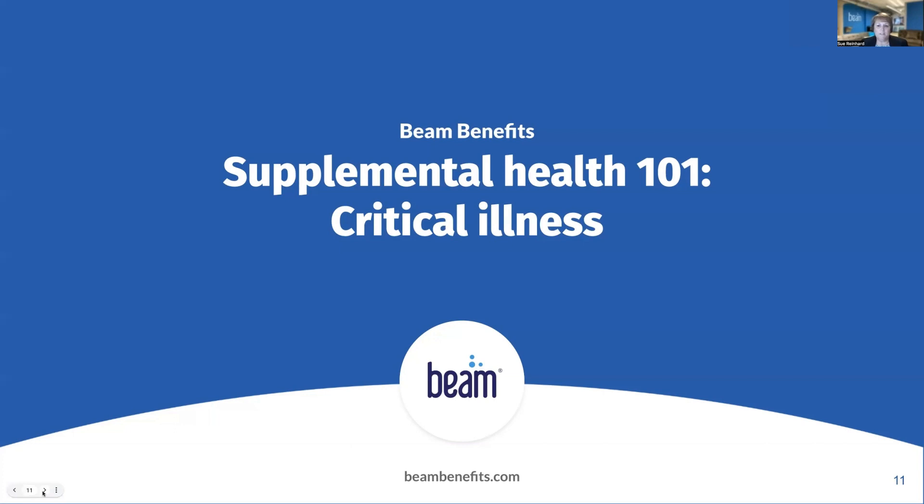In this webinar, we'll be discussing critical illness, highlighting key points about this line of coverage. We've seen a rise in supplemental health coverage since the COVID-19 pandemic, because Americans are more health conscious today and paying more for out-of-pocket health care costs. In today's webinar, we'll take a look at one of those supplemental benefits: critical illness coverage.